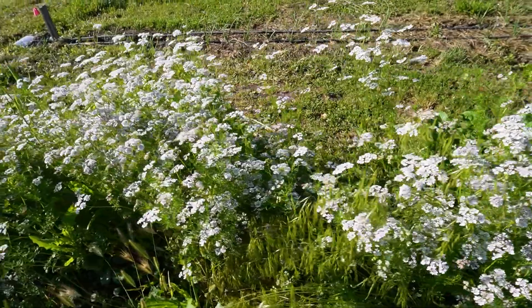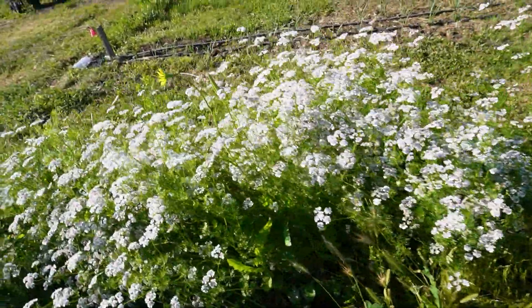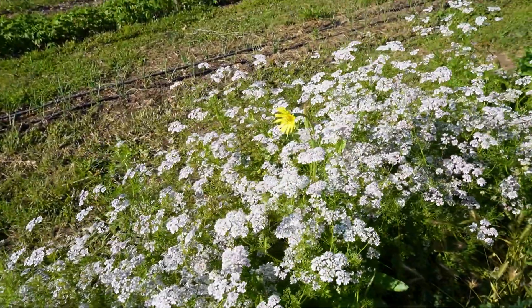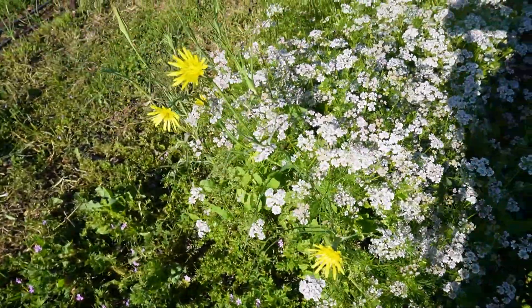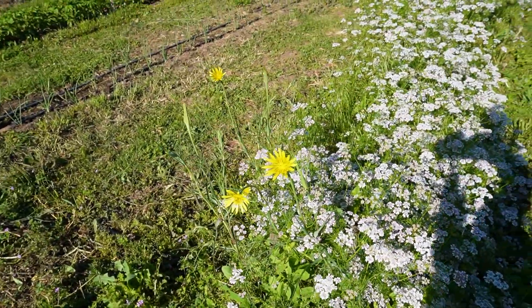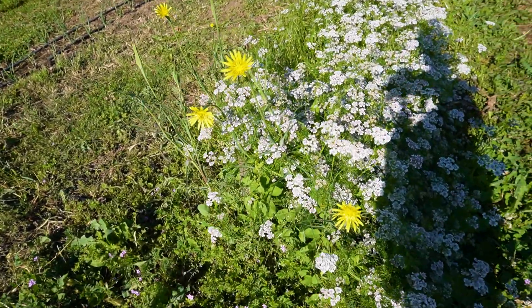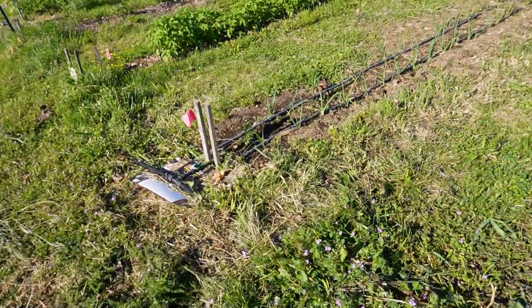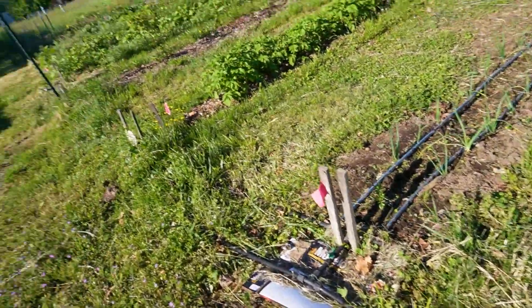Lots and lots of cilantro reseeding in here. I've been weeding selectively. There's also some western salsify at the end here, which I'm not sad about at all. I will harvest the seed from this cilantro — I'm going to be better about it this year than last year.